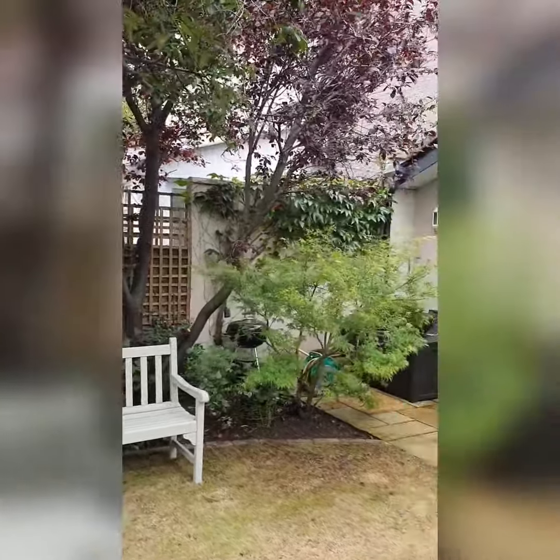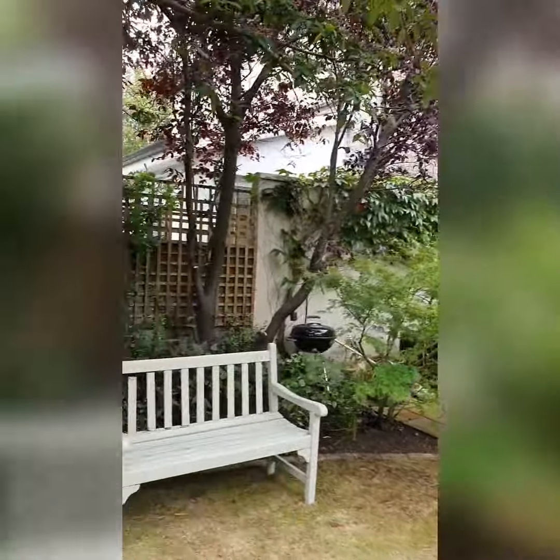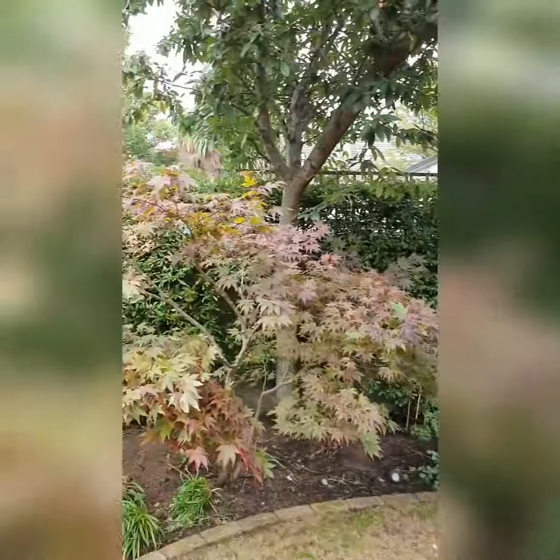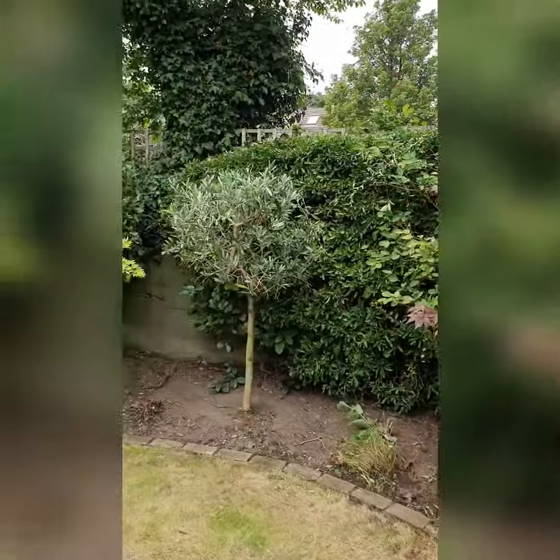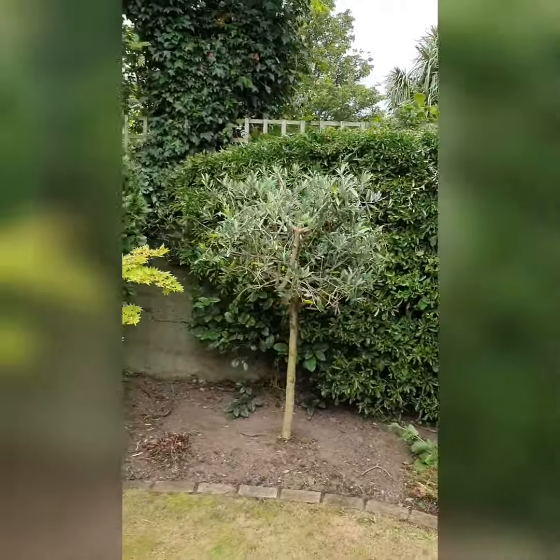Here we go, catch up done. Acers tamed out, dead wood taken out, pruning up the hedges, pruning the olive.